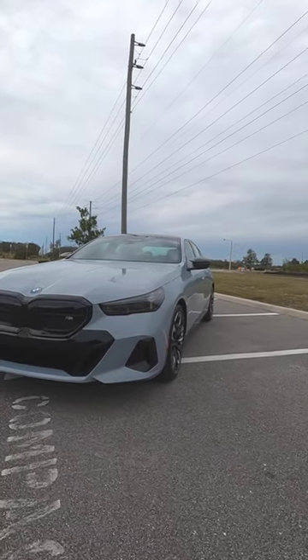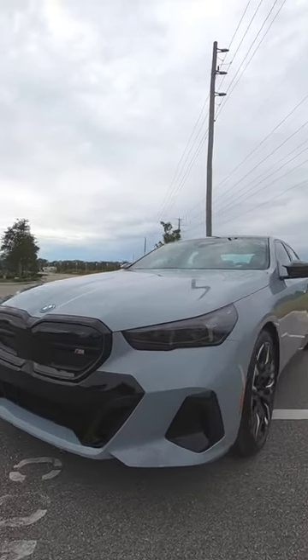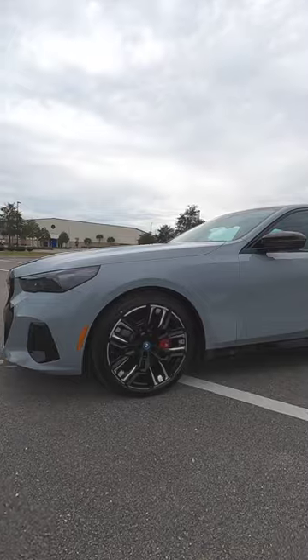Here is the new 2024 BMW i5 M60i in Brooklyn Gray Metallic — 593 horsepower, 586 pound-feet of torque, a perfect 50-50 weight distribution, and we have the M Sport Pro package.